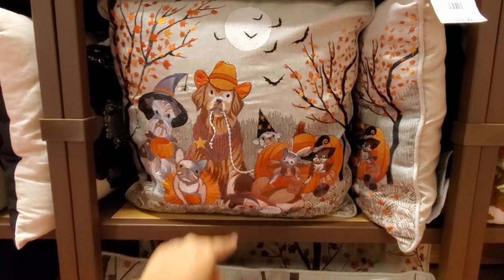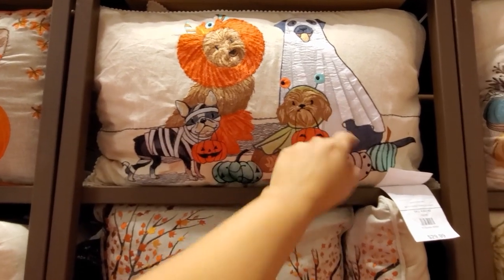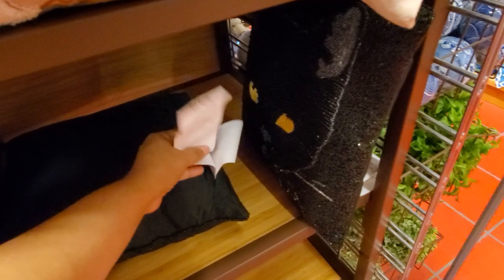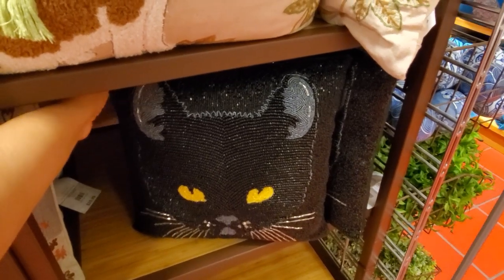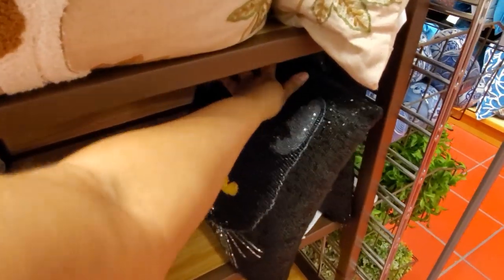A cowboy dog. And I like this one — he's like a monster, a ghost. How cute. Oh look, they have the beaded pillow. For $29. So definitely cheaper at Ross if you do find one. But at Ross, they're going to be like a mini medium.